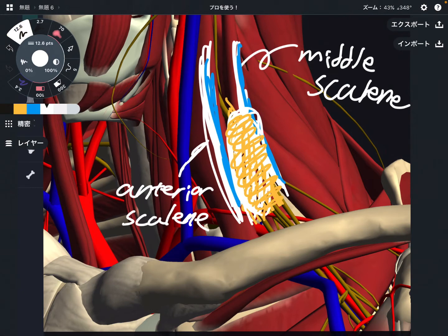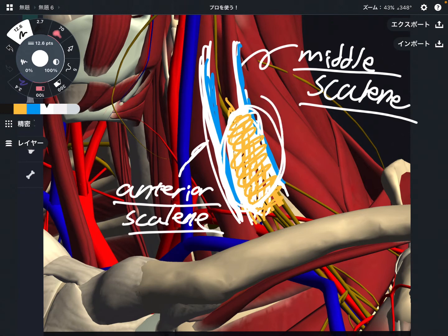The first part — the important thing is the middle scalene and anterior scalene. If this space is diminished, that can create pain. Let's move on to the second part.